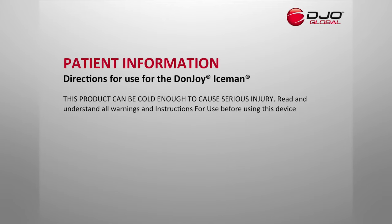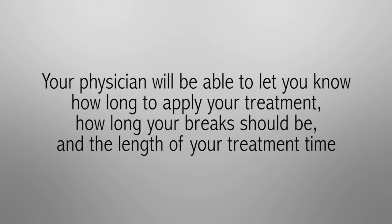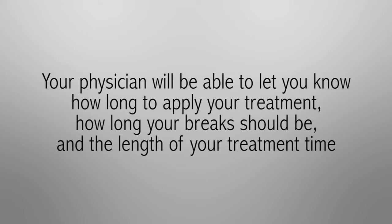This product can be cold enough to cause serious injury. Read and understand all warnings and instructions for use. Your physician will be able to let you know how long to apply your cold treatment, how long your break should be, and the length of your treatment time. If you have any questions about your treatment plan, be sure to ask your prescribing physician.